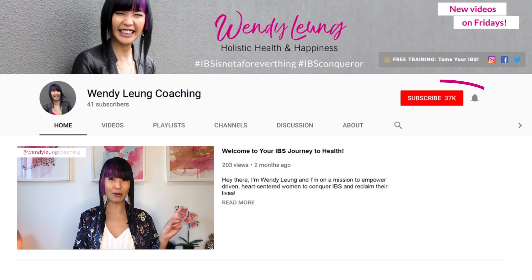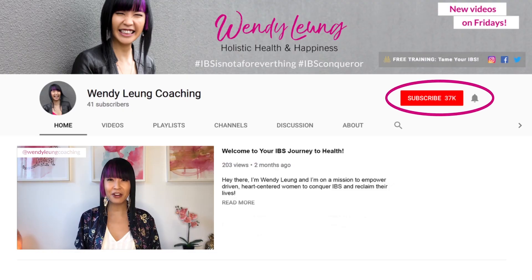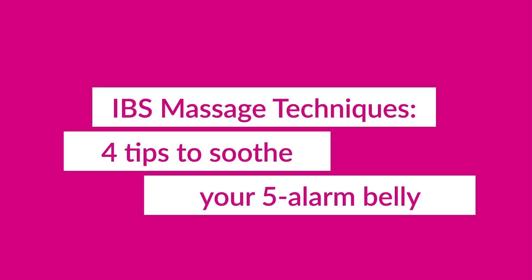How can massage be good for your uncomfortable bloated tummy? Watch this video to learn a soothing, pain-free technique to calm your IBS gut. For the most helpful information you'll find about IBS online, subscribe to my channel and hit that bell to be notified every Friday. If you're desperate for a way to soothe your IBS flare-ups, by the end of this video you'll have a new tool to help you calm them down.